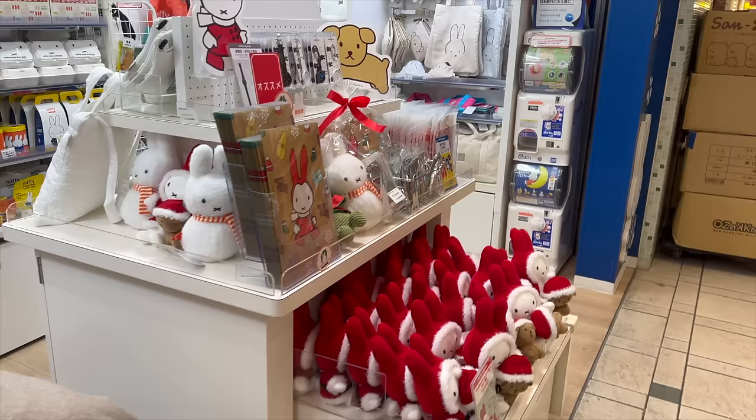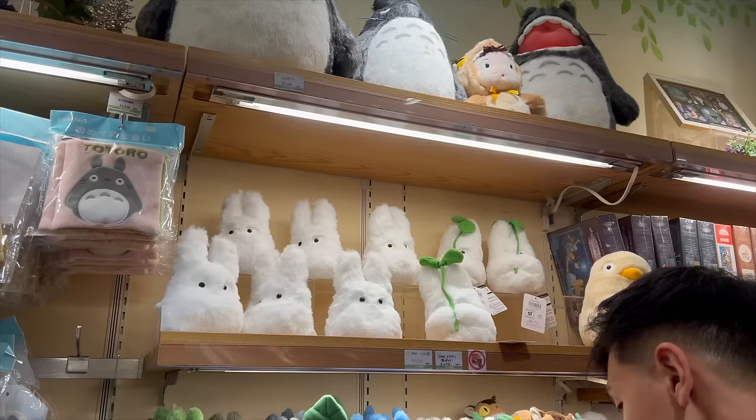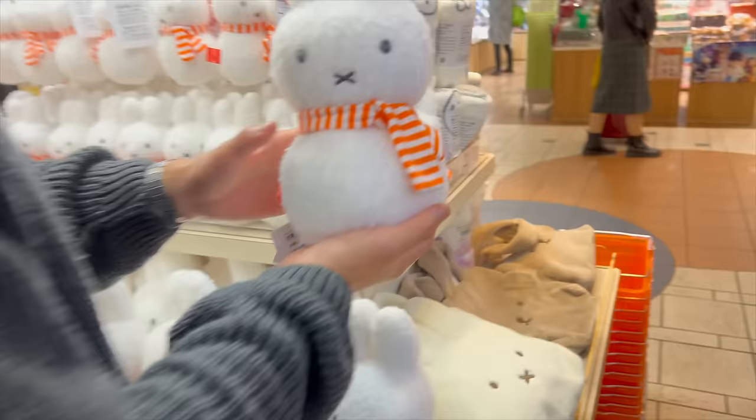After shopping around Ginza, we went to Character Street, which is beneath Tokyo Station. They have a ton of themed gift shops with characters like Miffy, Rilakkuma, Snoopy, and so many more.